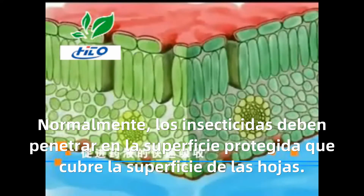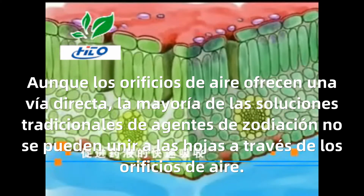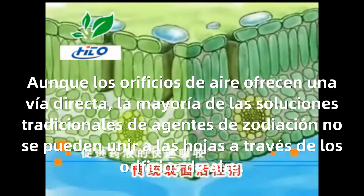Promote rapid absorption of the medicinal solution. Pesticides must usually penetrate the protective layer covering the leaf surface to enter the leaf. Although the stomata provide direct access, most traditional adjuvant solutions cannot enter the leaf through the stomata due to too-high surface tension.